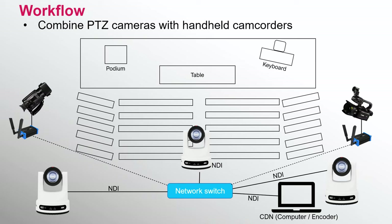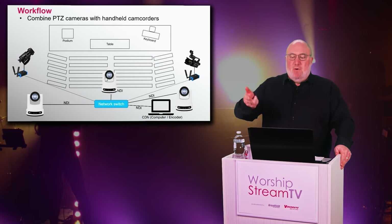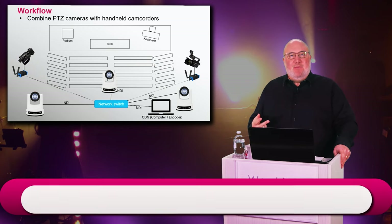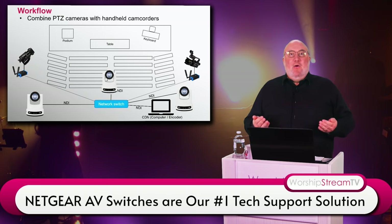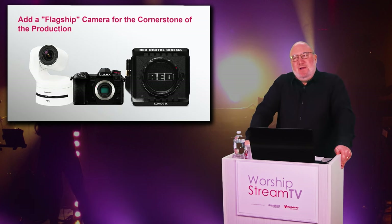Your handheld camera can be brought in through traditional HDMI or SDI, through NDI, through a wall jack, or through a converter. Any camcorder with HDMI or SDI output can be turned into an NDI network camcorder if you're doing NDI. We'll have a lot more answers about NDI in tomorrow's show.